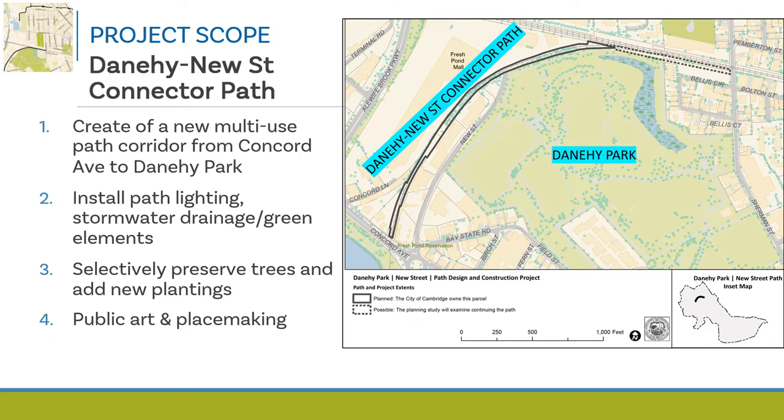The map graphic shows the former railroad corridor that the city now owns in a solid line, as well as an opportunity to extend the path on other property shown in a dashed line to Sherman Street. If you want to zoom in on the map and see additional details, please visit camb.ma/danaheeconnector.